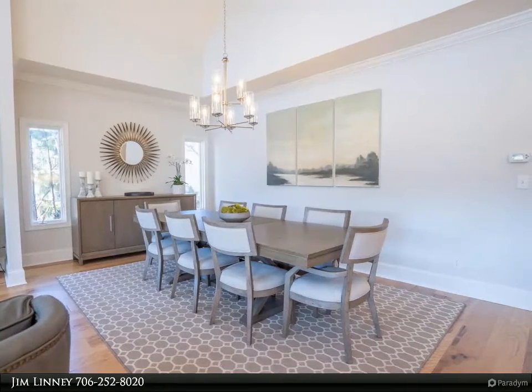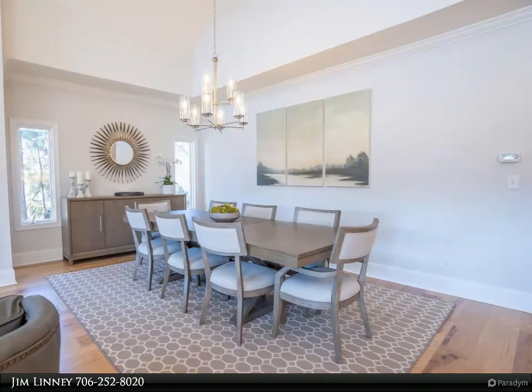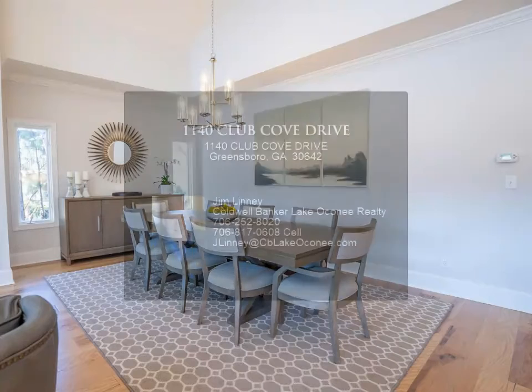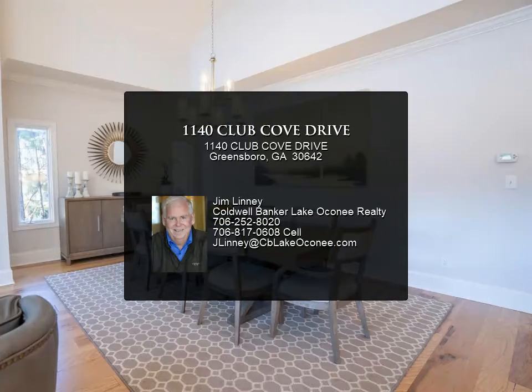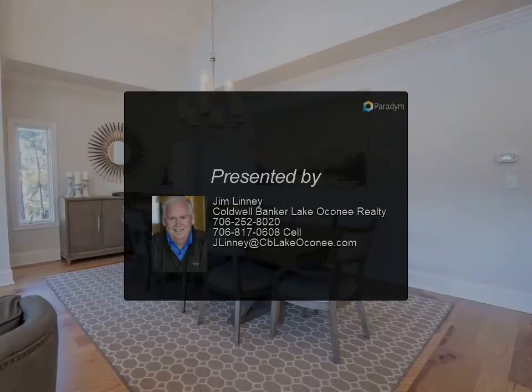Enjoy the private outdoors on the updated TimberTech deck with a cozy covered porch. Plans for a perfectly situated pool and spa are already completed. Just a short walk to enjoy serene lake views, deep water, and great fishing on the max dock with a boat lift, new canopy top, Trex composite decking, LED lighting, and updated seawall.